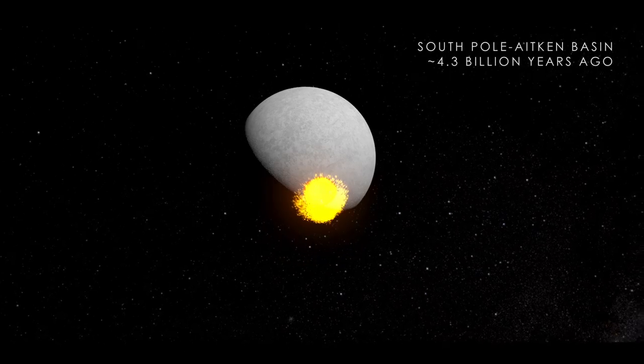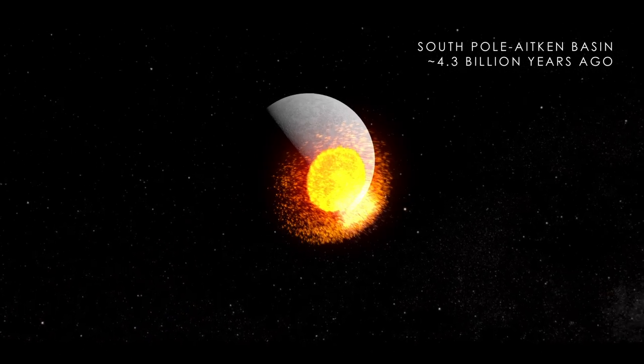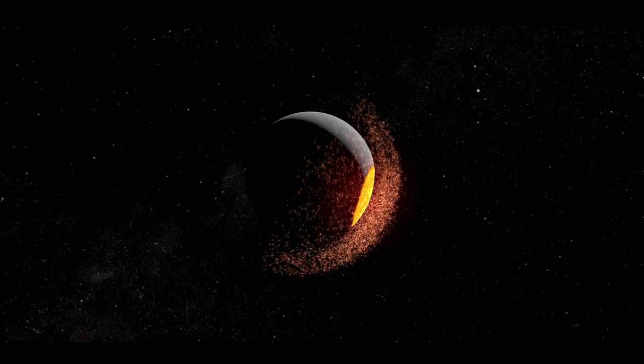Around 4.3 billion years ago, a giant impact battered the Moon's South Pole, forming the South Pole-Aitken Basin and sending debris as far as the opposite side of the Moon.